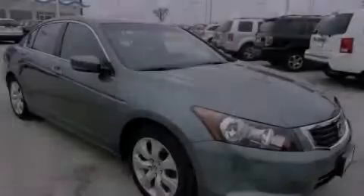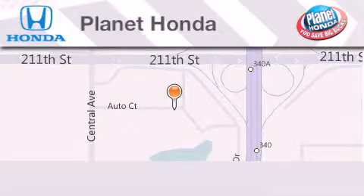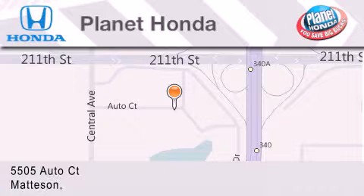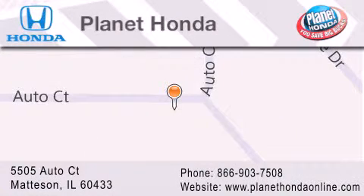Please call today to reserve this vehicle for a test drive. Planet Honda is located at 5505 Auto Court in the Madison Auto Mall. Visit us online at PlanetHondaOnline.com. Thank you.